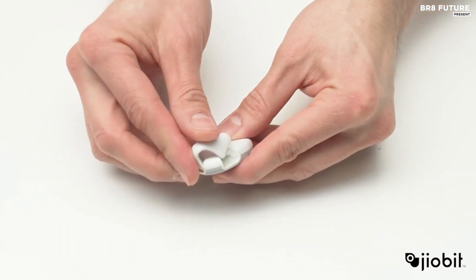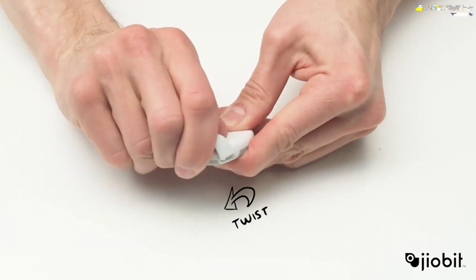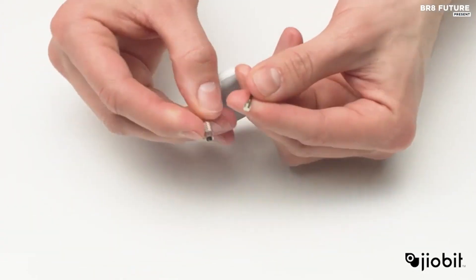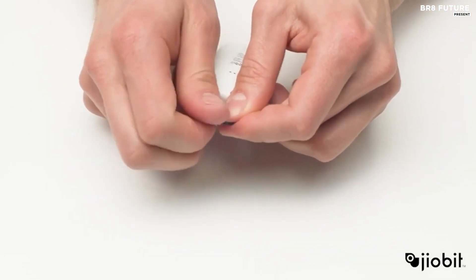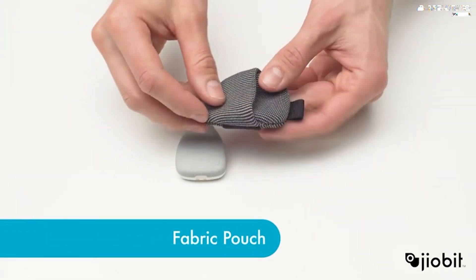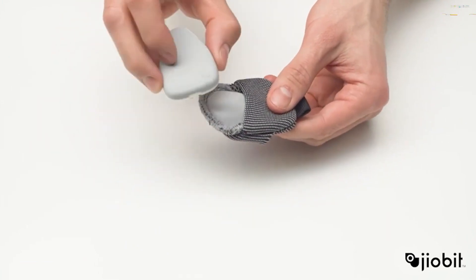GeoBit doesn't just stop at size and endurance. It attaches easily and discreetly to clothing, shoes, backpacks, and even pet collars, making it ideal for those with sensitivity issues. The real magic happens with its real-time GPS location sharing, boasting an unlimited nationwide range. Thanks to GeoBit's patented beacon technology, GeoBit uses GPS, Wi-Fi, and Bluetooth to ensure you're always connected.